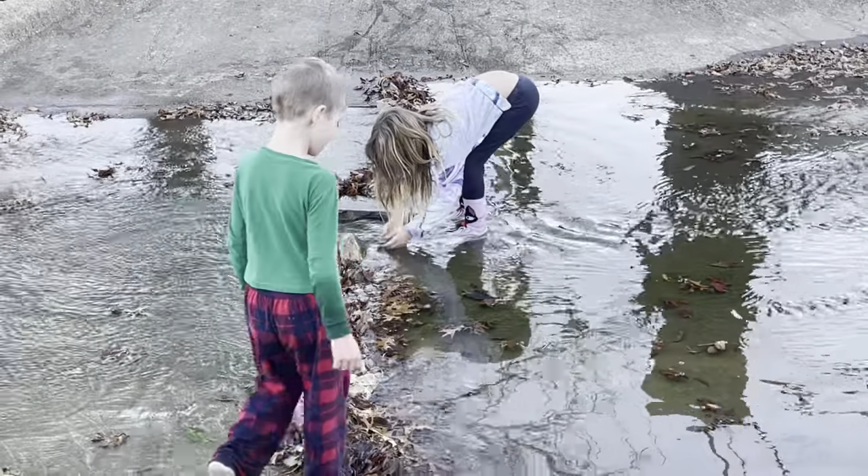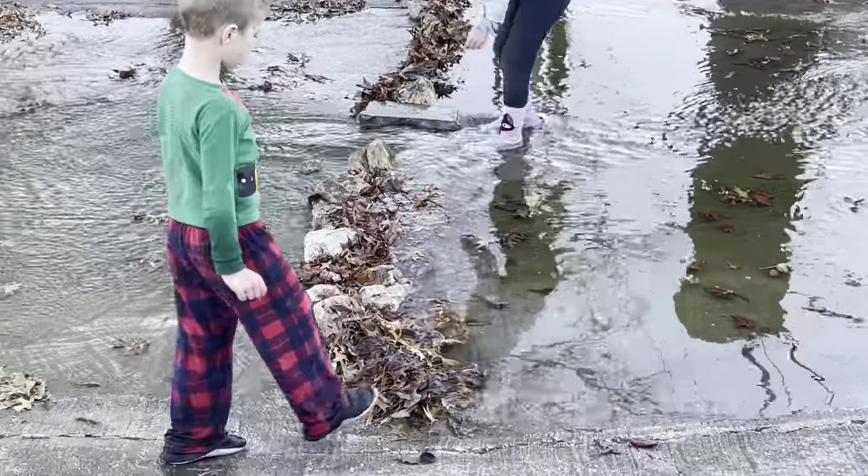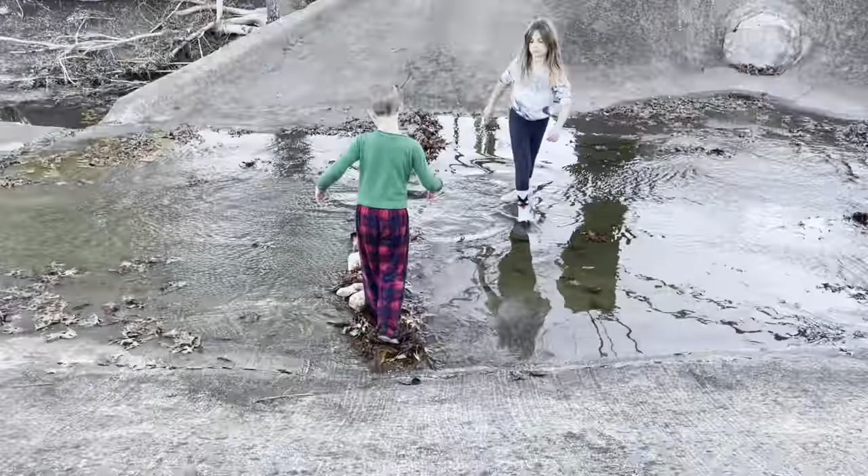Maddie's letting there be a spillway. Maddie, there's no rocks right there, but it's actually like a bridge.